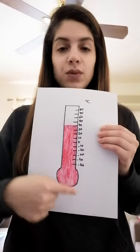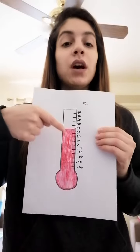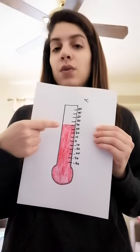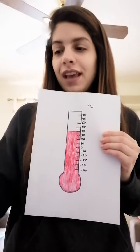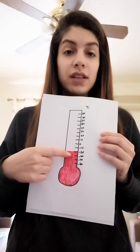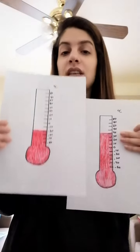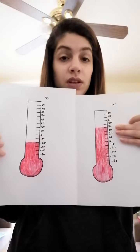As we can see there's a red line inside the thermometer. If the red line rises up and it's high, it means that the weather is hot. But if the red line is low, it means that the weather is cold. So here the red line up means the weather is hot, and the red line down means the weather is cold.